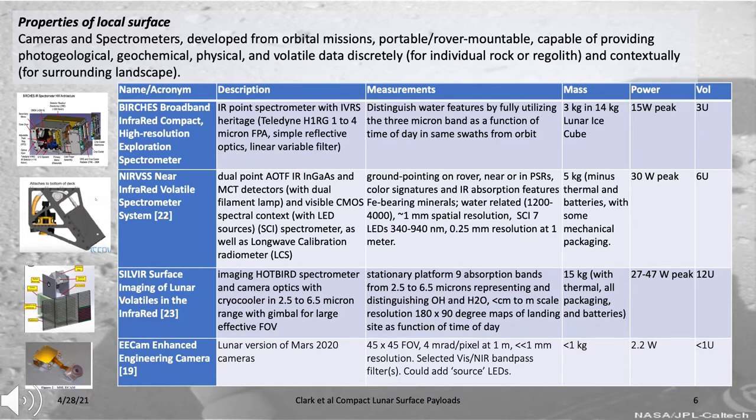These include BIRCHES, which is now flying on Lunar IceCube—an infrared point spectrometer designed to look at water features as a function of time of day from orbit. NIRVSS, which will be on VIPER, is an infrared spectrometer combined with thermal and visible spectrometers designed to provide information on the geological and mineralogical properties of the regolith below the rover, and specifically to look for water features and ice in colder polar permanently shadowed areas.